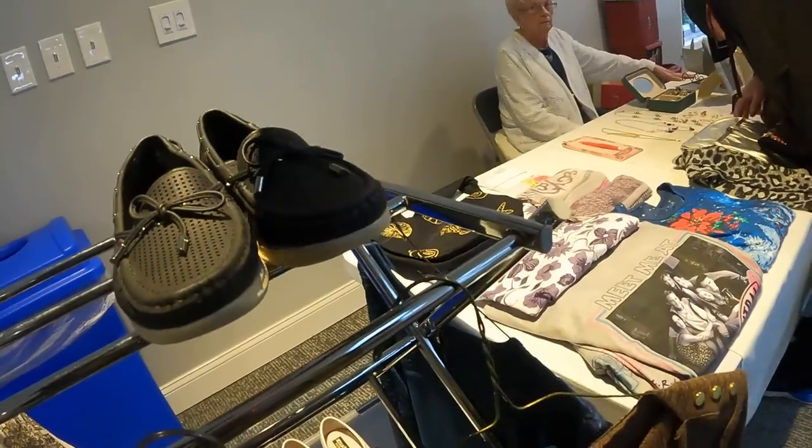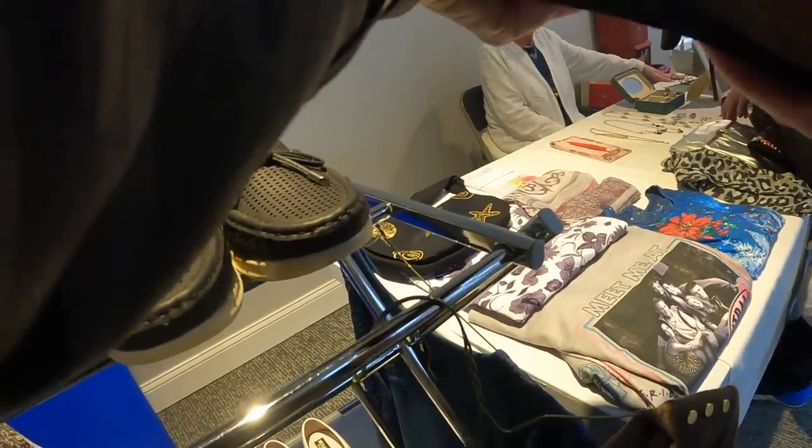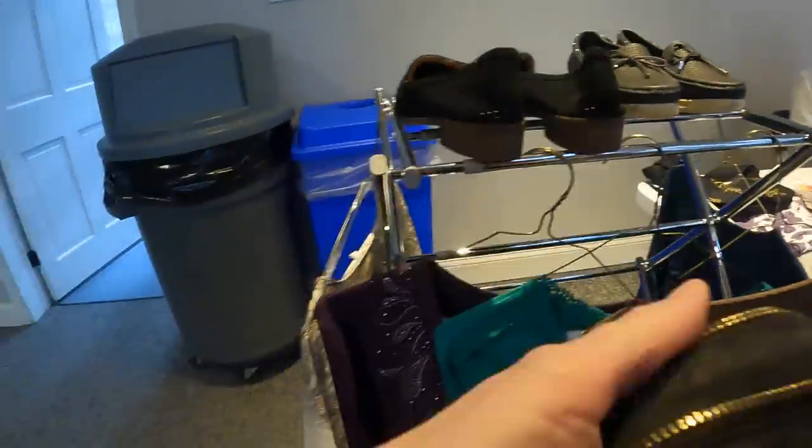How much are your shoes? What do you want to give me? Are they your size? They are — size eight. They're brand new. Five dollars. $5? Yeah. I'll take them.